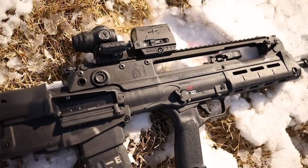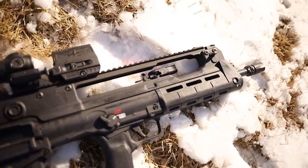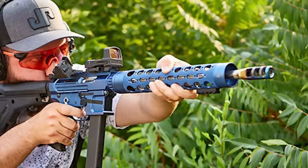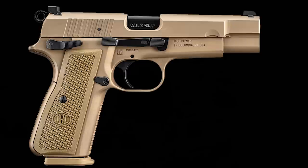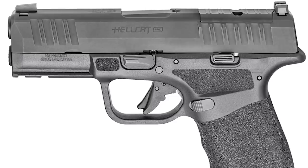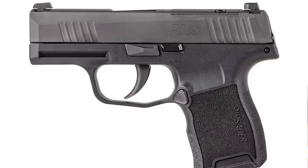Now for honorable mentions. The number six spot would be the JP5 from JP Enterprises — a roller-delayed AR-15 in 9mm, which I'm getting pretty soon. Along with that, the MDP9 by Agisan Arms is another PCC I've been waiting for. The new FN Hi-Power is also coming out soon with new features straight from FN. The Zastava M77 looks pretty good, the Hellcat Pro looks good, and finally the Sig P365 in 380 looks pretty awesome — we'll be having one of those on the channel in a couple of weeks.